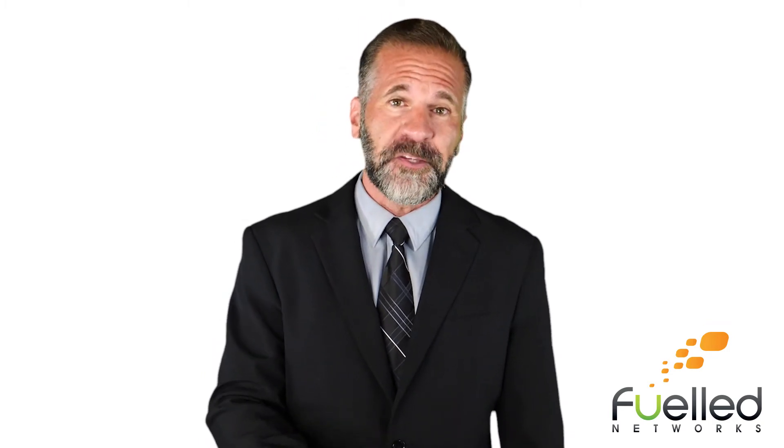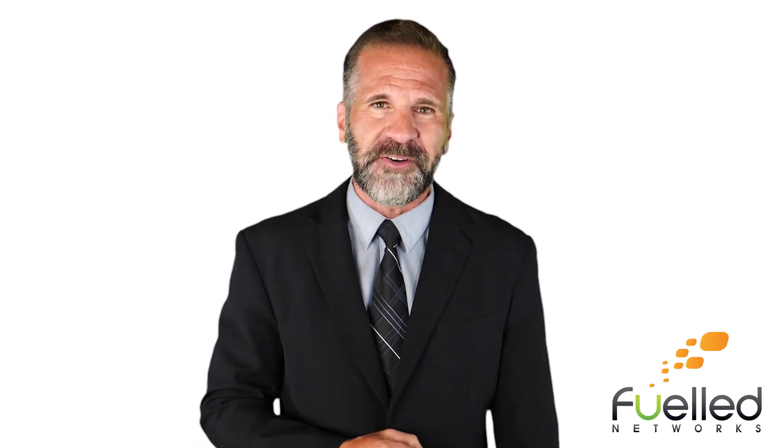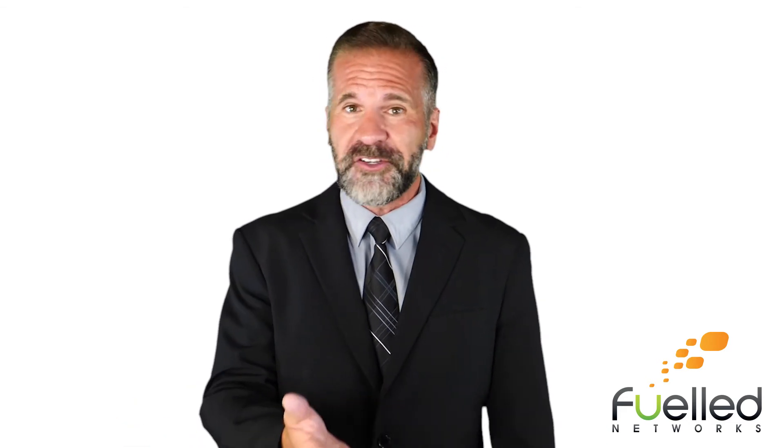Modern workplace puts the power of getting daily work done back into the hands of all your team members. There's a lot more than modern workplace can do — too much to cover in just one video.